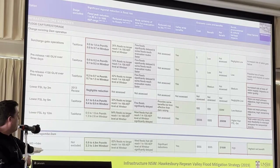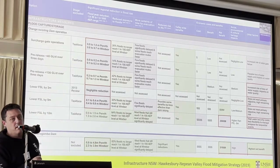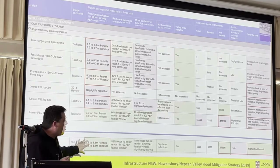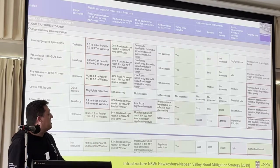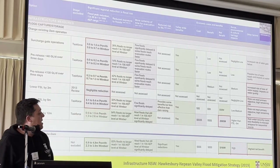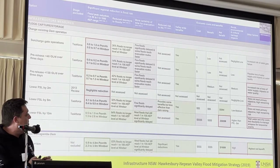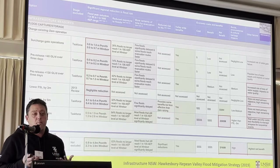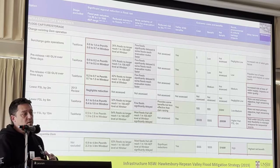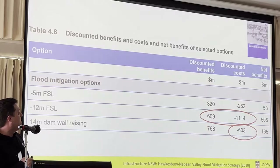But basically we're talking about this option here — lower the full supply level by 12 metres or raise the Warragamba Dam by 14 metres. Looking at all these different criteria, this one's mostly green; it achieves a lot of the outcomes wanted by raising the dam wall. This one here is also mostly green, but not quite as much. And if you look at the highlighted box, it's that net benefit being negative — minus $500 million, half a billion dollars. Negative net benefit. We'll have a look at where some of those numbers came from.